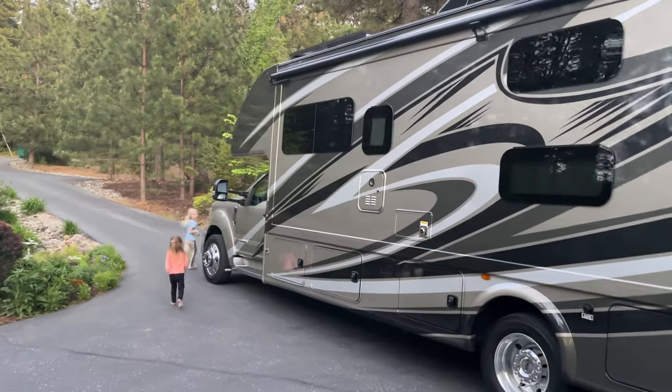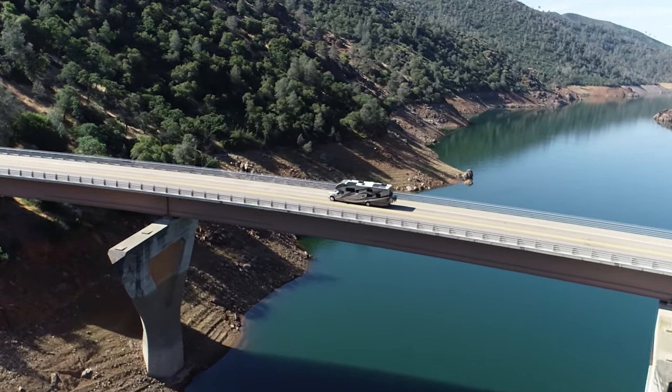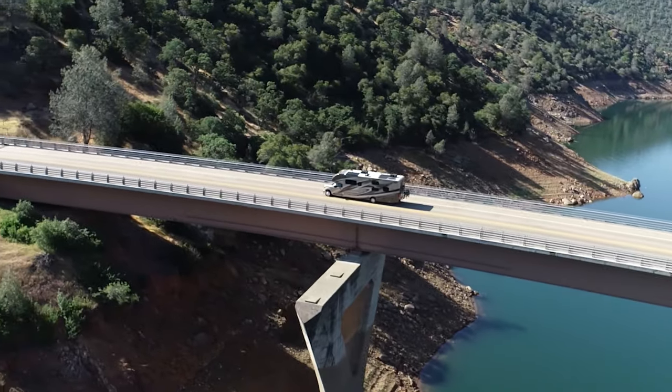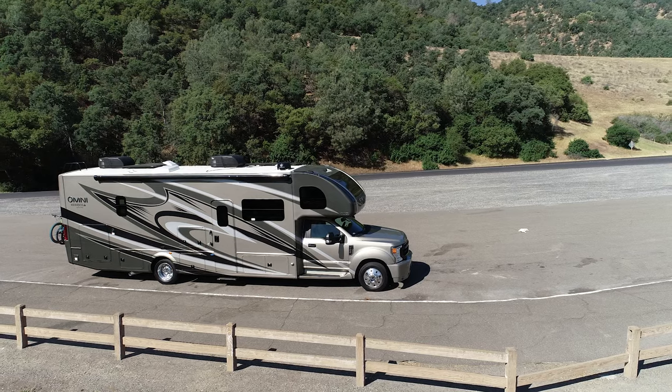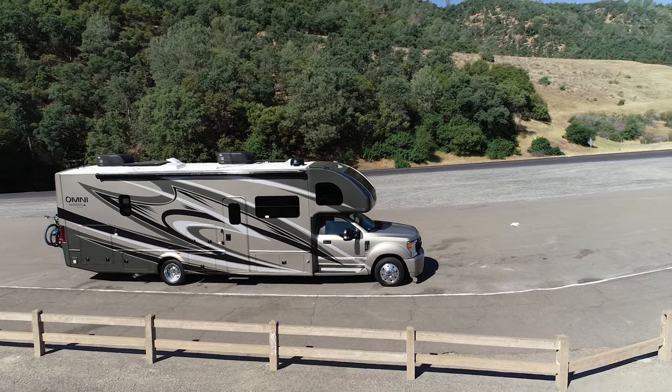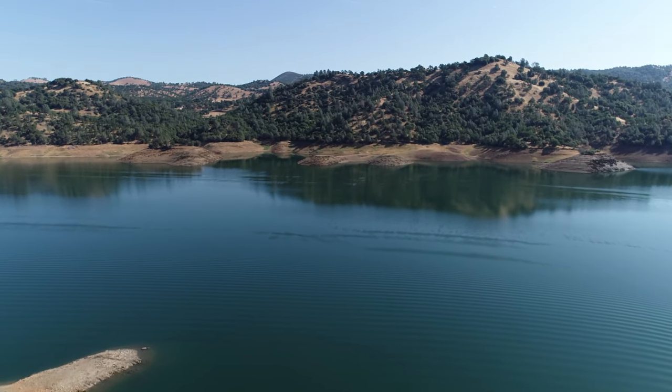It's about a four-hour drive from Grass Valley to Yosemite Valley, so we decided to leave after work and get a head start on the trip. We found a place to park and stay at a vista point near Don Pedro Lake. We were able to get an early start from there and head to Yosemite National Park.